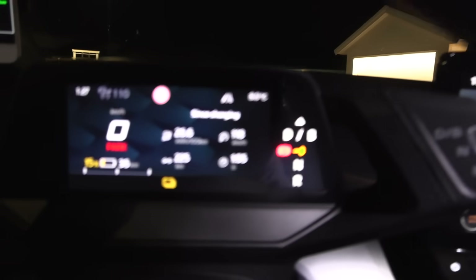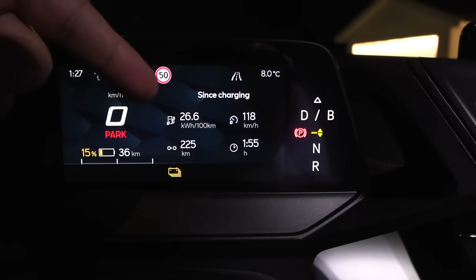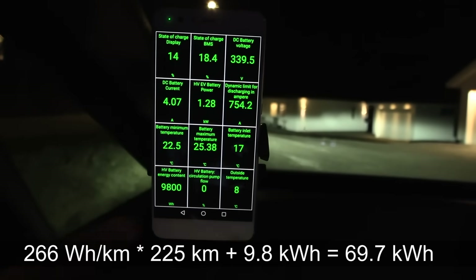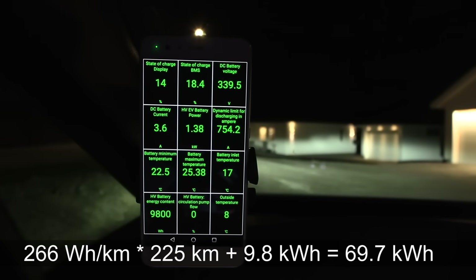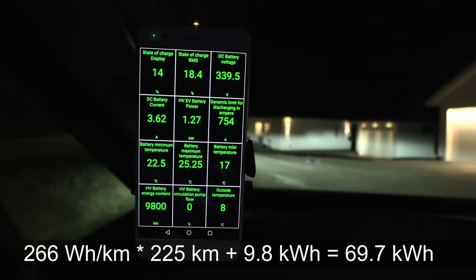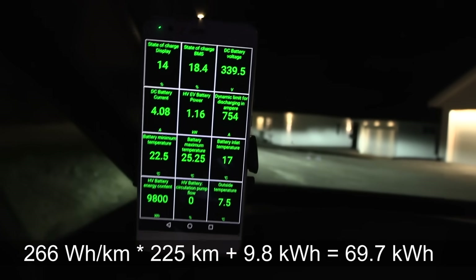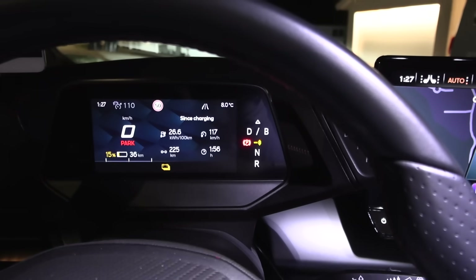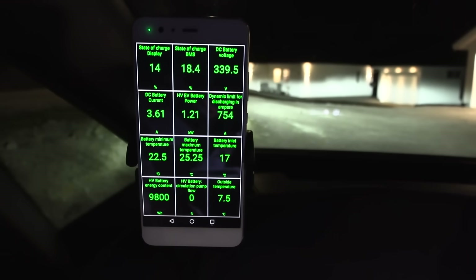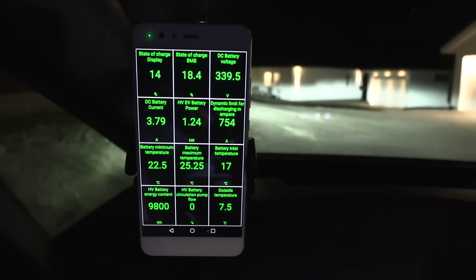We're back home and the result is 266 watt hours per kilometer multiplied by 225 kilometers, with 9.8 kilowatt hours left — so that's 69.7 kilowatt hours total. We still don't have more energy than before. Maybe one last time I'll plug it in and see if we get more energy in the morning. I'm getting tired now, it's 1:28 at night.